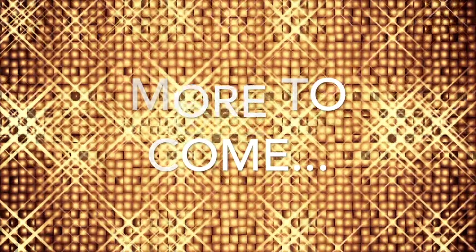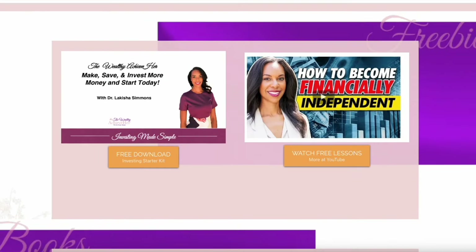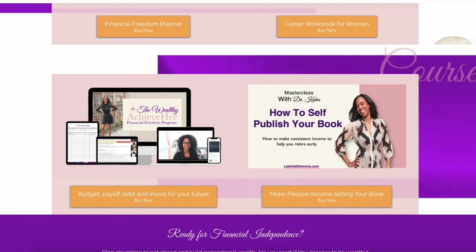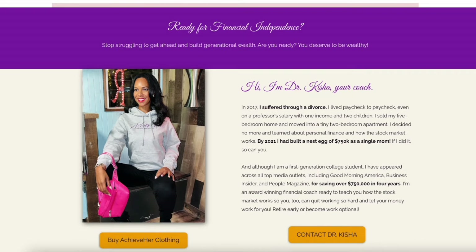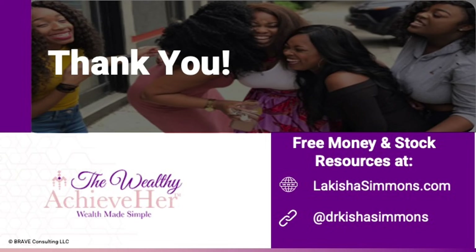Thank you so much for watching. Over on my website there are plenty of free resources — budgets, investing guides, videos. You can use a discount code on anything on my website for a limited time, so be sure to go to LakeishaSimmons.com and use this discount code.